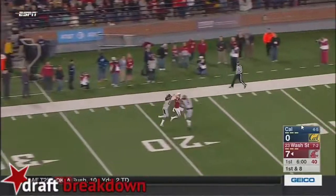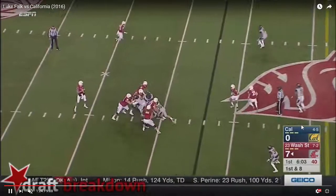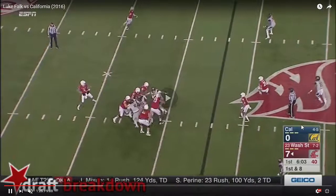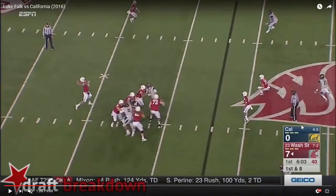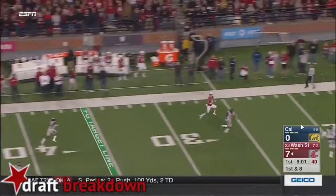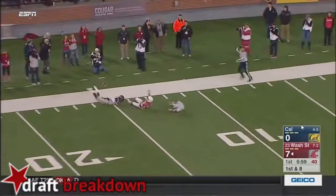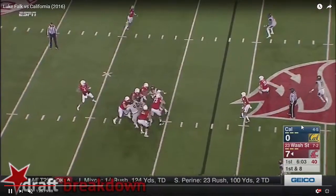It's a difficult throw to make — an opposite hash deep throw like this is not easy. But it's a thing that we've seen in his game on intermediate plays as well as deep plays. And it's something he's going to have to correct if he wants to be a top-notch pro in the NFL.